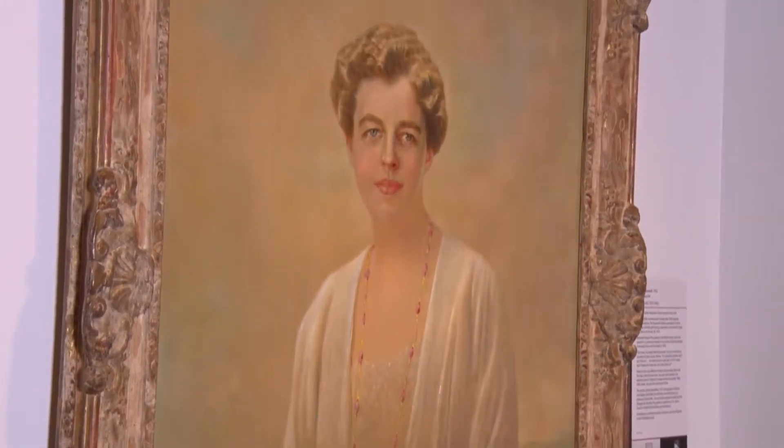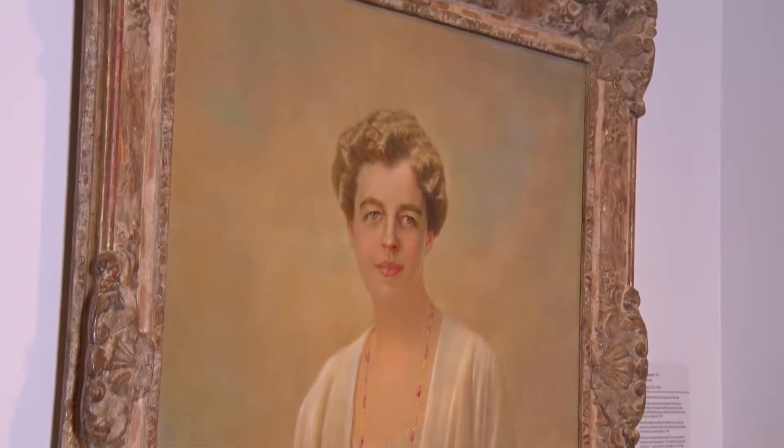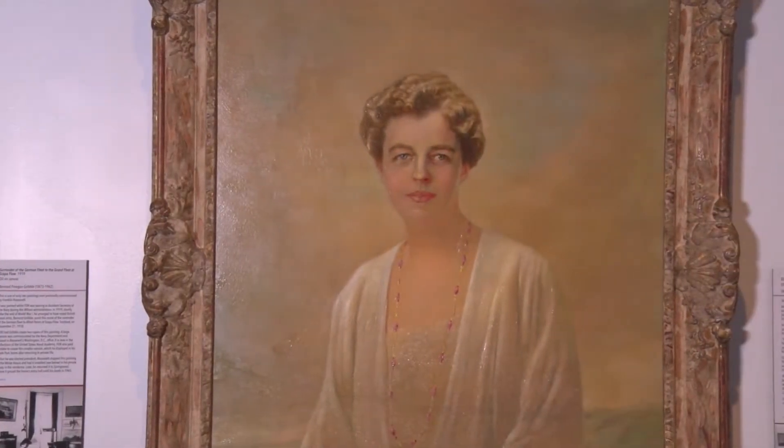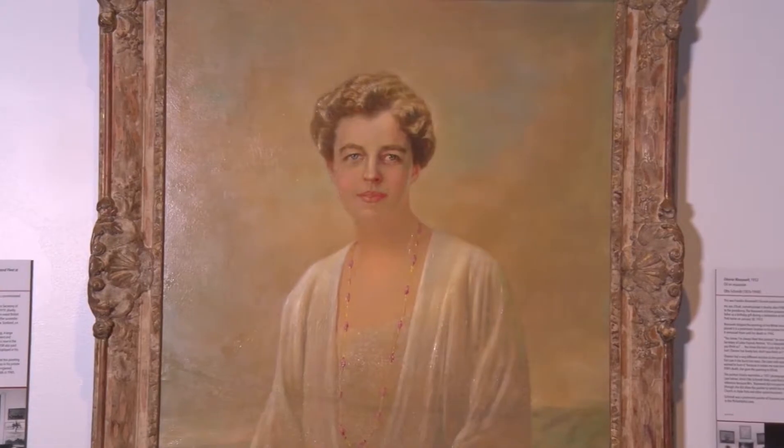This beautiful portrait of Eleanor Roosevelt by Otto Schmidt is a perfect example of the kind of painting we were looking for for this exhibition. This was FDR's favorite portrait of his wife. It was given to him in January 1933 as a gift from his children. When he saw it, he was immediately struck by it and eventually had it hung in the White House, where it remained throughout his presidency.